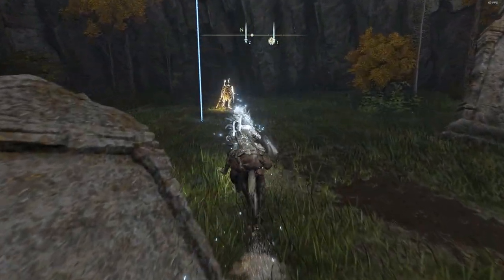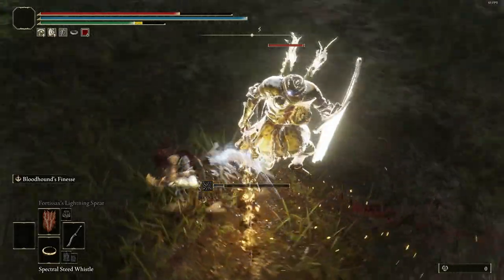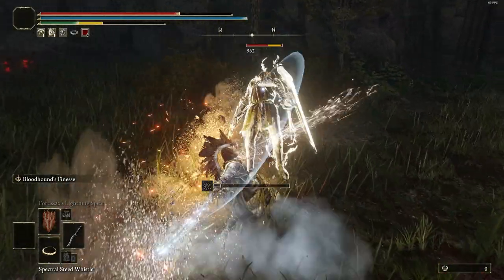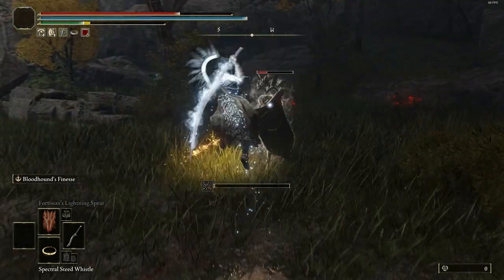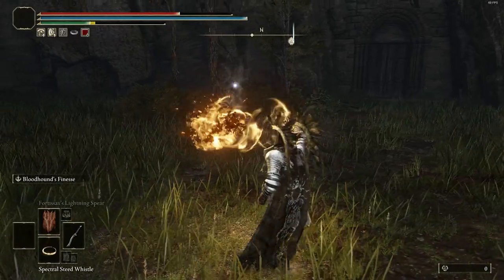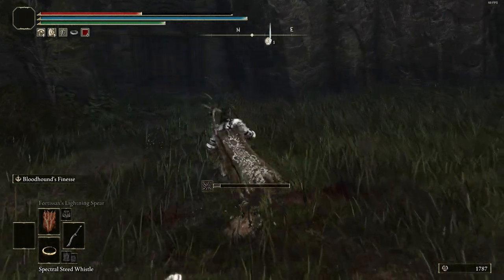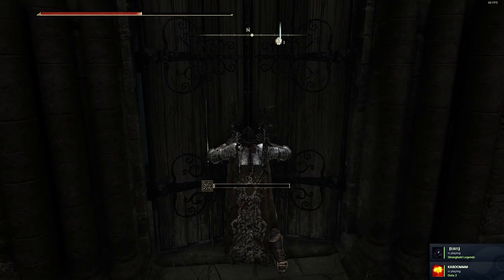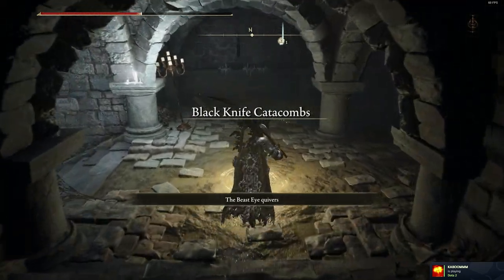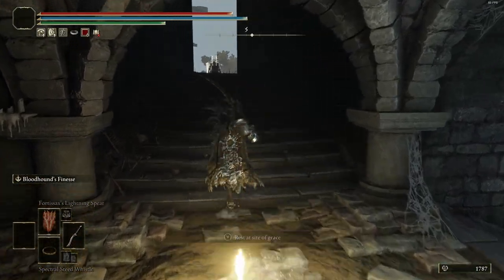Now you see this knight — kill it to drop this legendary armor. After killing the knight, open the dungeon and click the grace. So now you can get back and kill this again and again to drop this armor.